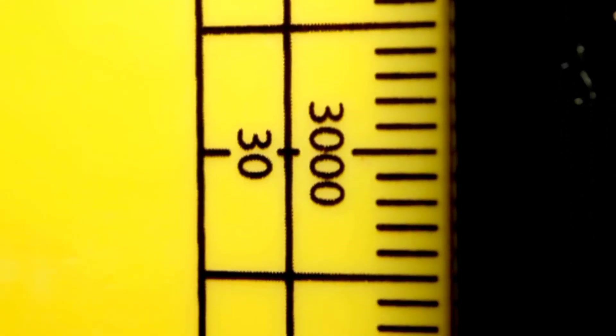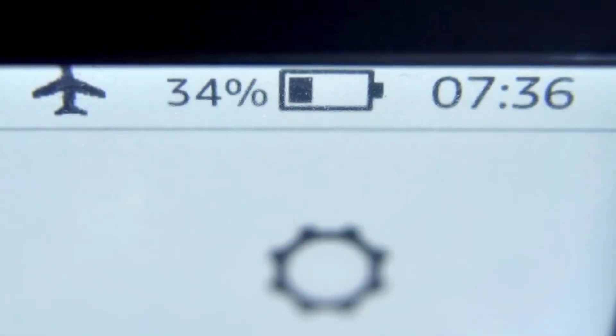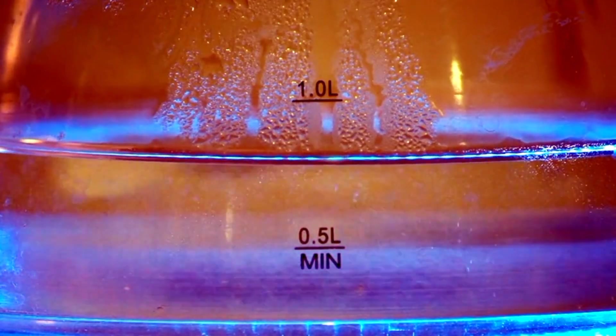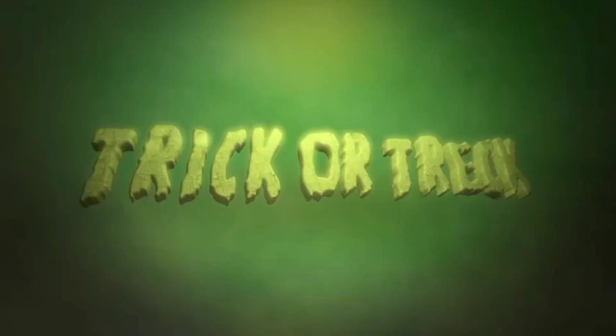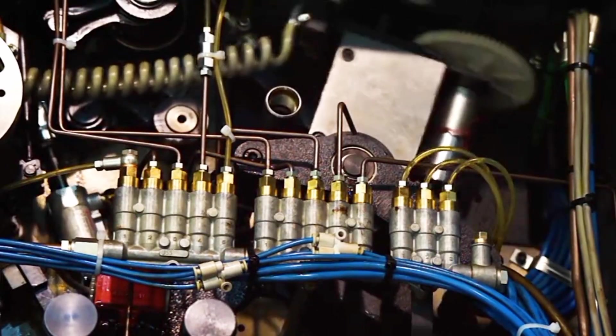The second number — 20 or 30 — is the viscosity at roughly 212 degrees Fahrenheit, normal operating temperature. 20 is thinner under heat; 30 holds a thicker protective film under load. So on paper, 0W20 looks like the efficiency winner. But how does that thin film hold up under real-world stress — heat, towing, idling, and long trips? That's where the plot thickens.